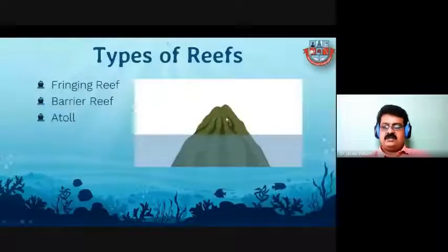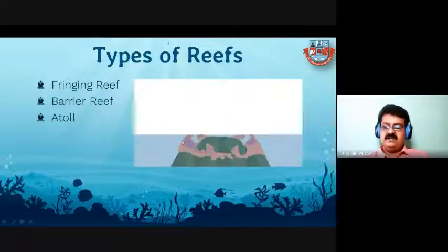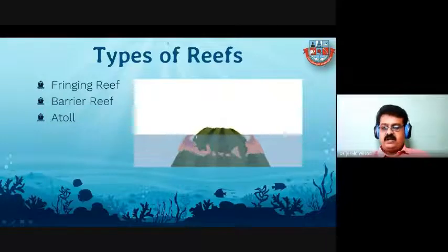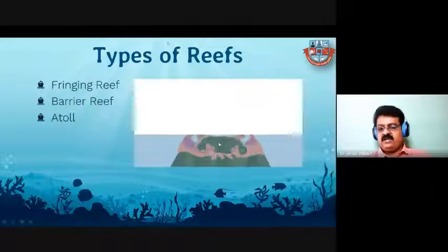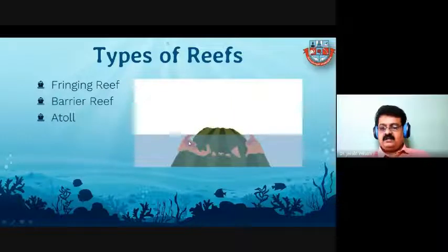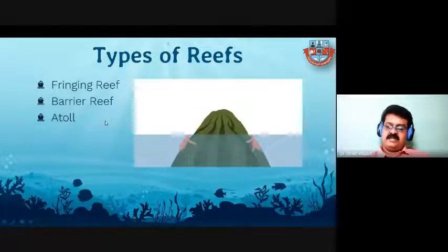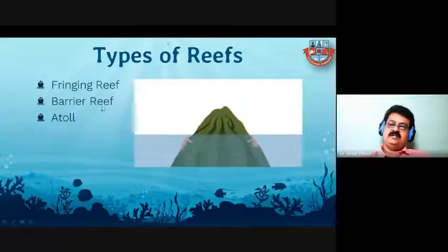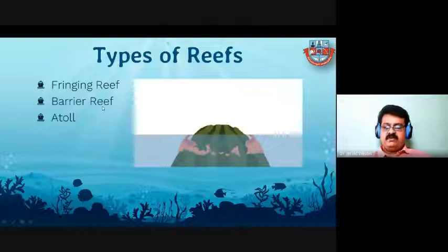There are three types of reef. The first is called fringing reef — the reef is present just encircling the island. In a barrier reef, there is a water body called a lagoon between the reef and the island. In an atoll, only the outer rim of corals is present without an island — the island is absent. In India, we have fringing and atoll reefs. The barrier reef is not present in India — the Australian Great Barrier Reef is the best example of that type.